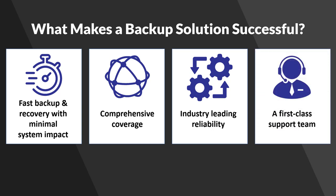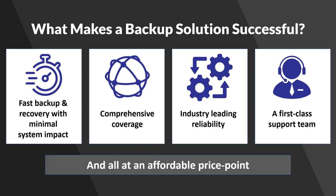By its nature, backup is complex because it touches everything in your data center, so there will always be problems. That's where a first-class support team becomes critical. And finally, it has to be affordable. In fact, the biggest complaint from backup software users is that the software costs too much.